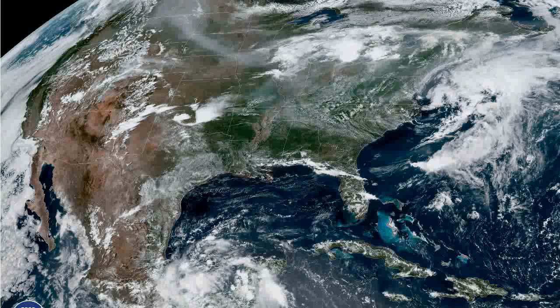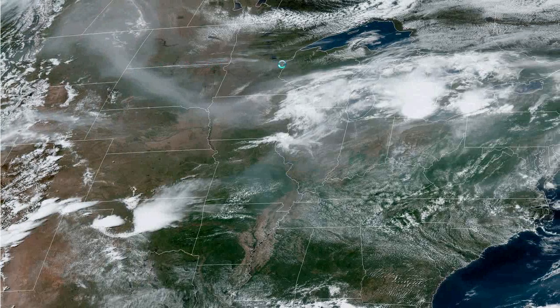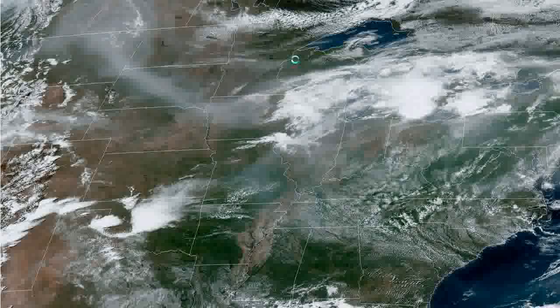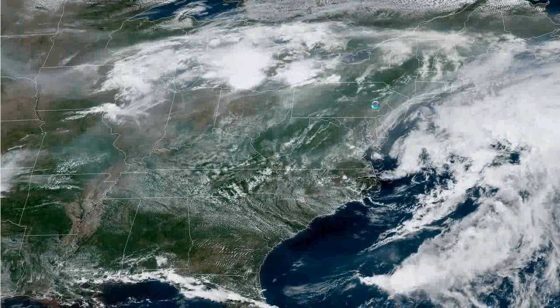Good afternoon, welcome to the weather update. It's around 3:30 on June 1st, 2019, and we're looking at the smoke here on the satellite. You can see the smoke coming all the way from Alberta, across the country, all the way to us.